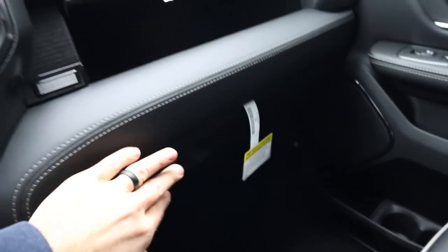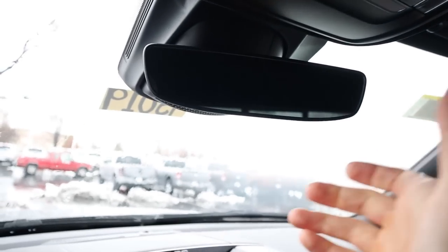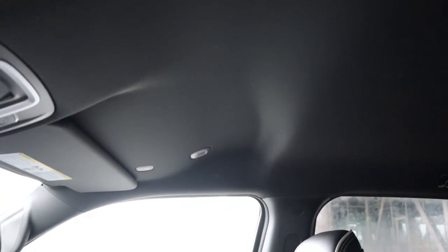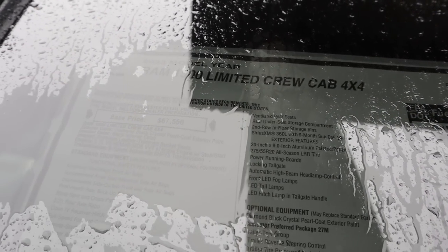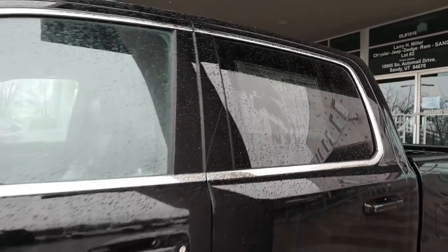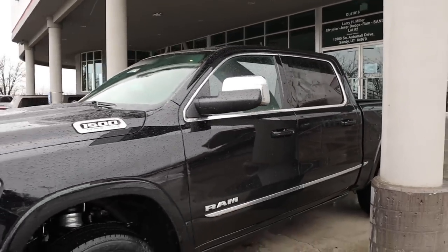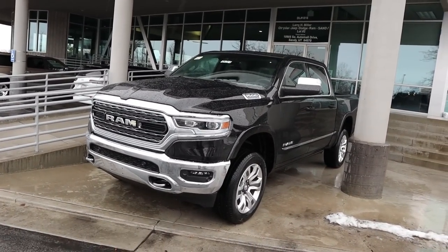Up top this truck has a standard mirror, a power sliding rear window, but no sunroof. The window sticker shows a base MSRP of $67,550 — this is pretty much a base model Limited with not many options added. Total MSRP comes to $71,680. It's kind of crazy to call a $71,000 truck a base model version, but that's the world we live in. Let's take it out and drive it.